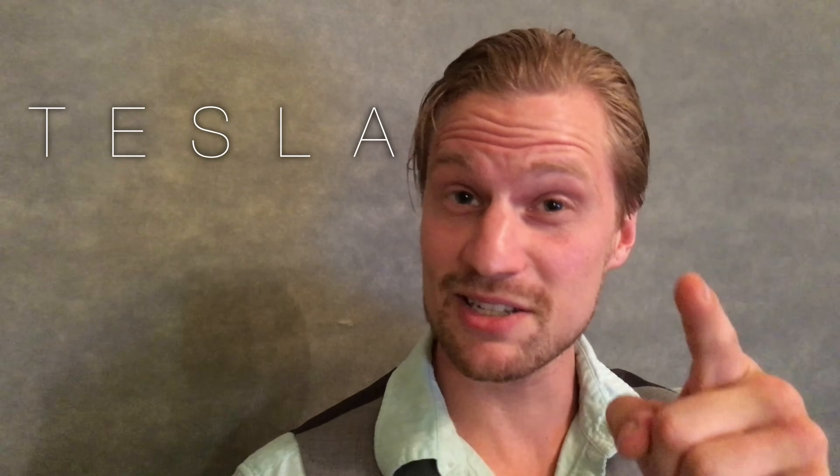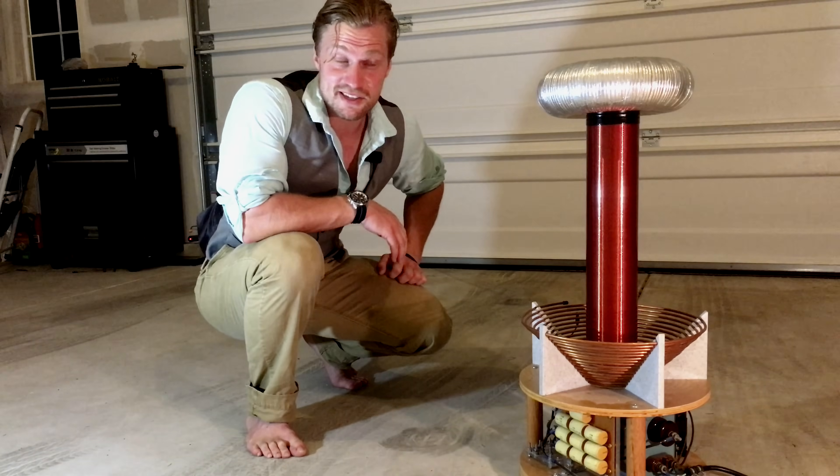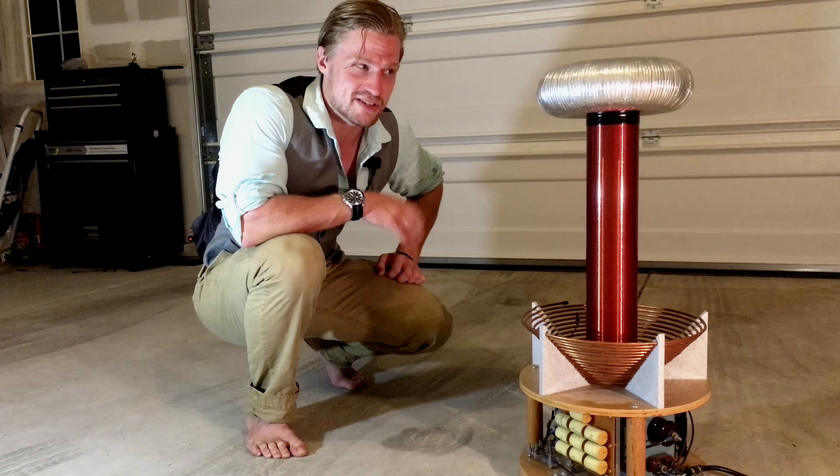Hey, it's Jay. Welcome back to Plasma Channel. Tesla coils are an incredible piece of equipment. Using resonance, they boost voltages into the tens or hundreds of thousands of volts, creating visual displays of sparks and arcs. After I built my first Tesla coil, my passion for science just exploded, which is why today I'm going to talk about my Genesis coil, which honestly is the coil that started it all.